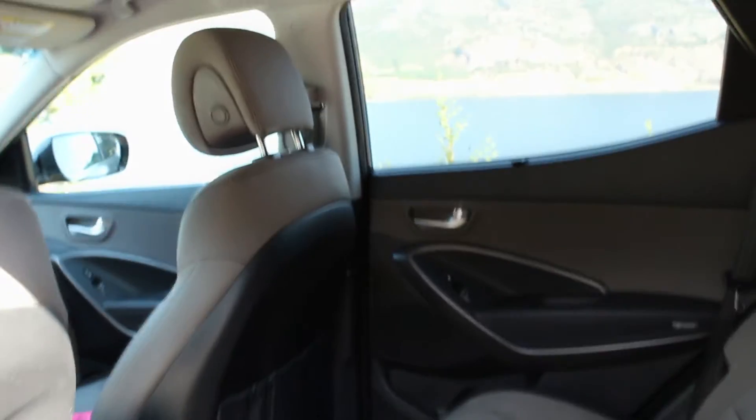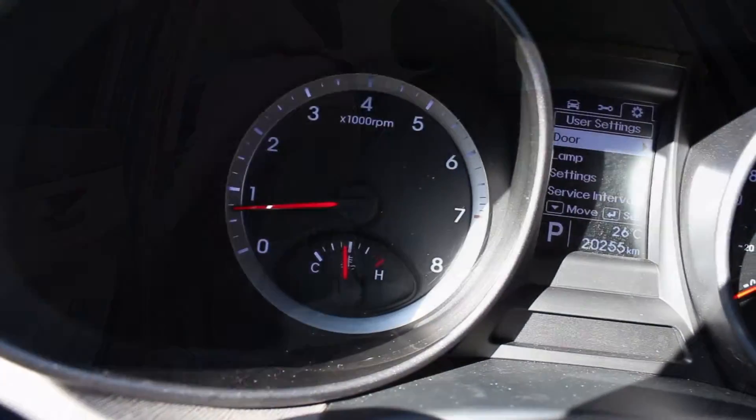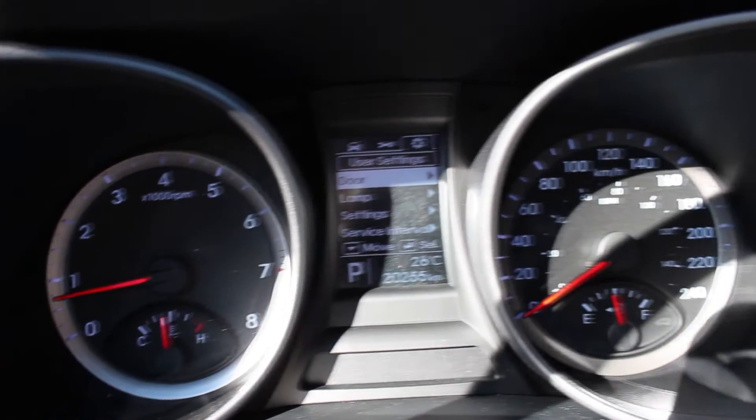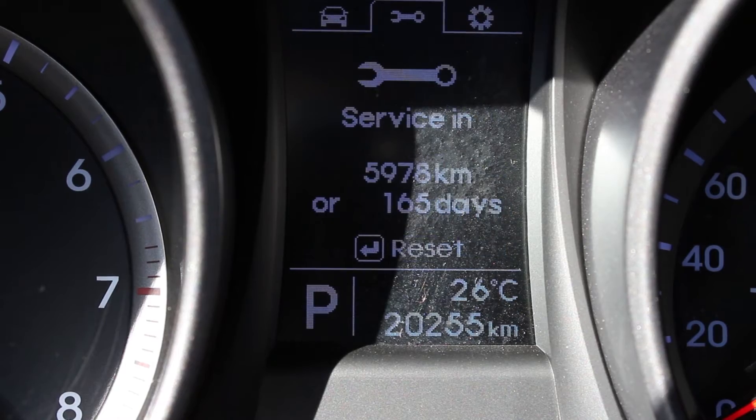You can see the condition of this particular Santa Fe, and it has been, without a doubt, extremely well-maintained. The dash comes with a built-in screen and computer, which allows you to do things like check service dates and choose your steering resistance.